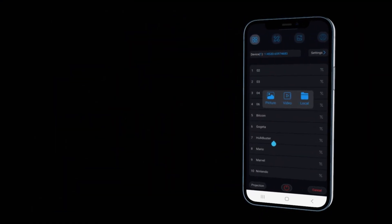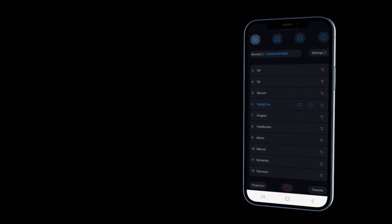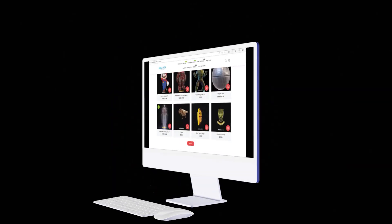Holofax comes with an easy-to-use app available on iOS and Android, which gives you full control over your holograms. Utilizing Wi-Fi Direct, you can skip, play, upload, and change your holograms.